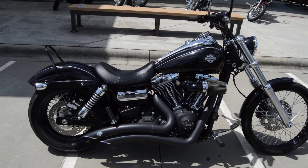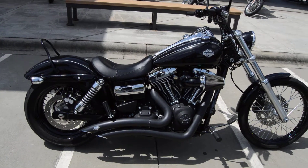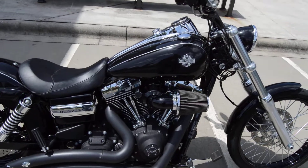It's got the 103 cubic inch motor that's fuel injected, six speed transmission with the blacked out Vance & Hines big radius exhaust system and also the really cool high flow air breather.